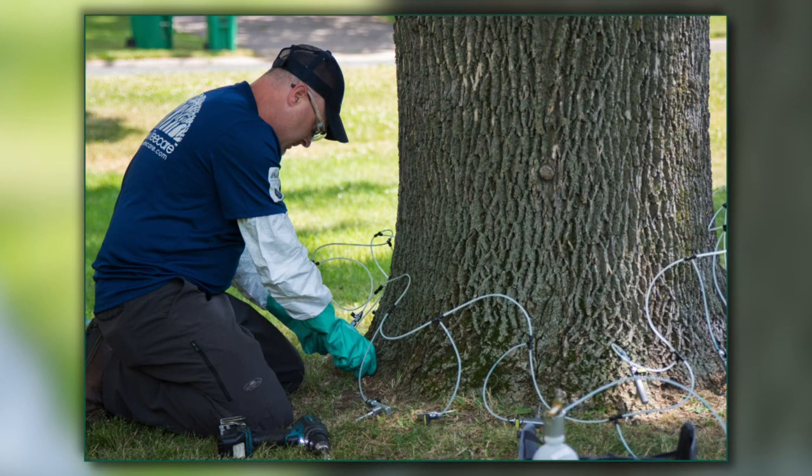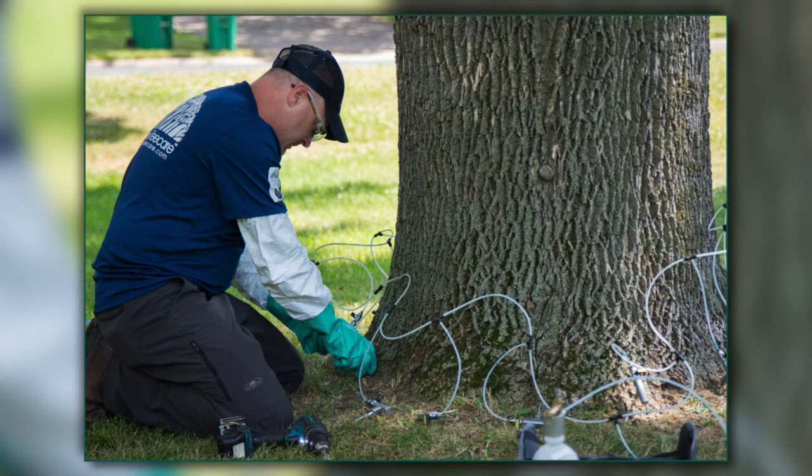At RainbowTreeCare.com, we created a series of videos to help homeowners identify ash trees, as well as showing how we protect ash trees from EAB. We have over 50,000 ash trees under protection at Rainbow Tree Care, and the treatment is done through a procedure which drills a series of holes at the base of the tree, allowing the treatment to be taken up into the trunk, branches, and leaves, protecting it from any insects that may want to attack and kill it.